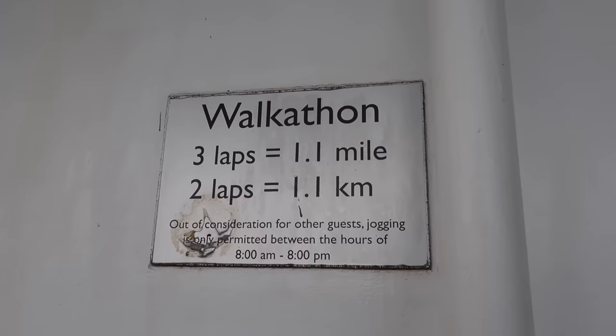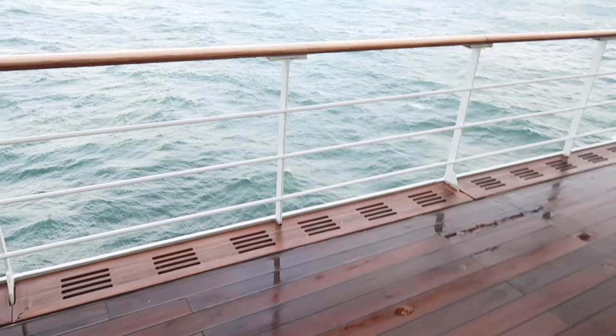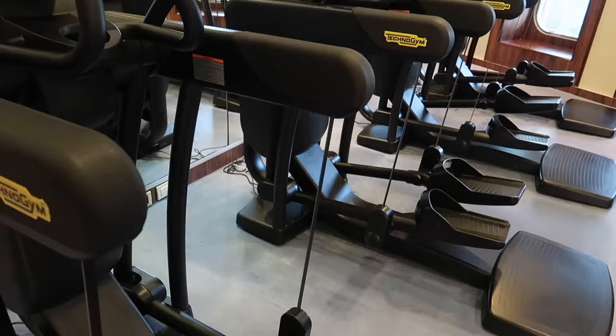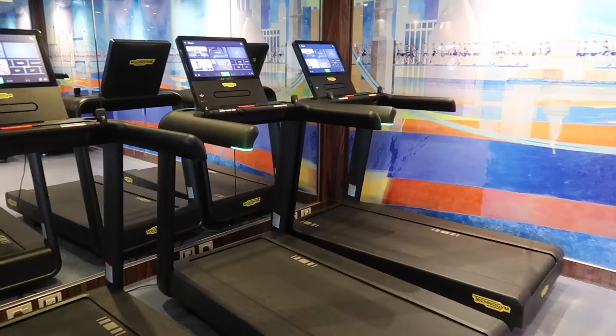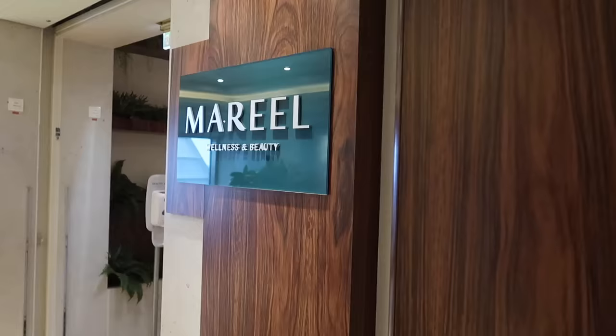There are lots of clocks throughout the ship. The time actually changed last night — clocks went forward one hour. My phone updated automatically but there were also announcements from the captain and a sign in the stateroom to remind you. A sign on deck shows the walking circuit: three laps around the ship is 1.1 miles, two laps is 1.1 kilometers. The fitness centre has a great selection of equipment with a lovely view to the front.